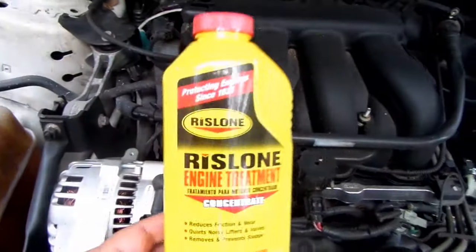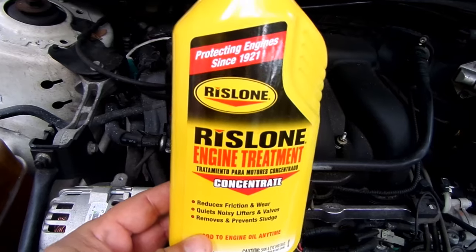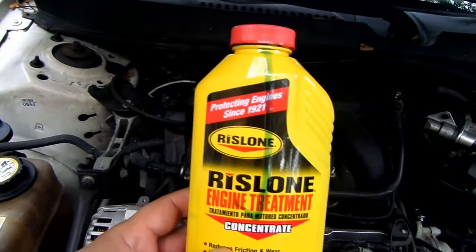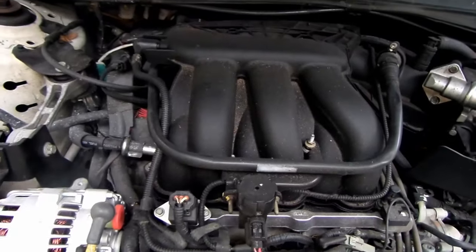First, I went out and got this Rislone engine treatment — it's a nice little blue liquid. I poured it into my oil as per the directions. I said, why not, I'll give it a try. It's about four dollars and fifty cents at the store.